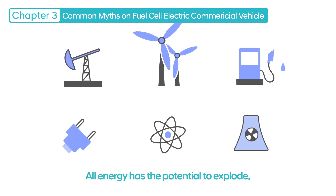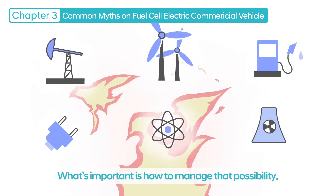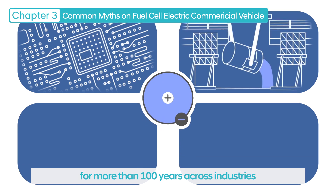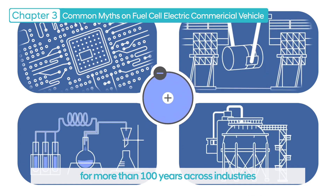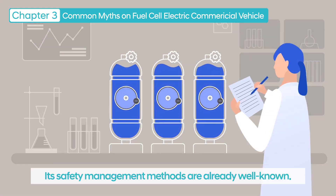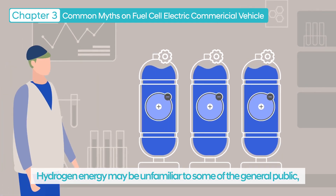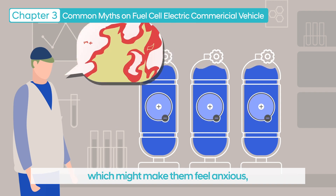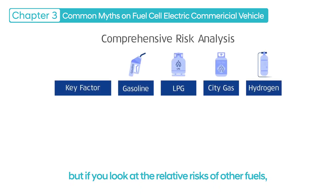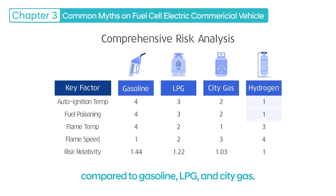All energy has the potential to explode — what's important is how to manage that possibility. Hydrogen has been used for more than 100 years across industries such as semiconductors, iron, chemicals, refineries, and fertilizers, and its safety management methods are already well known. Hydrogen energy may be unfamiliar to some of the general public, but if you look at the relative risks of other fuels, you can see that hydrogen is relatively safe compared to gasoline, LPG, and city gas.